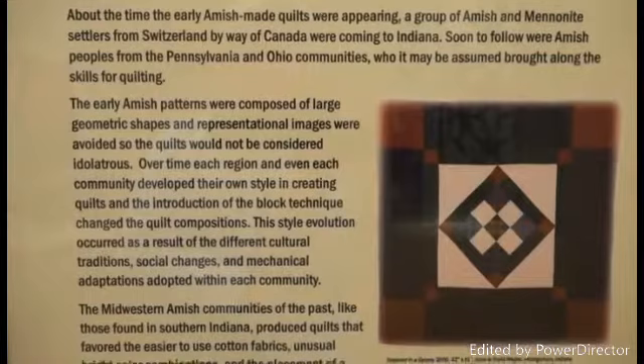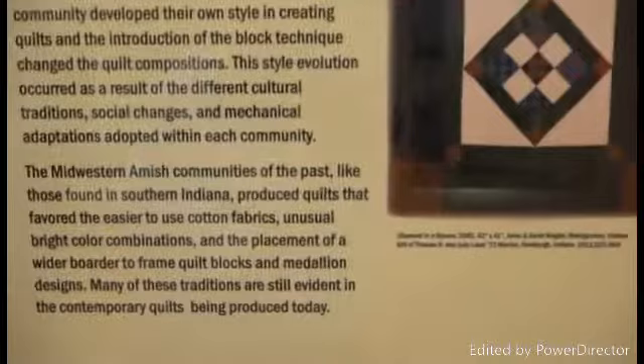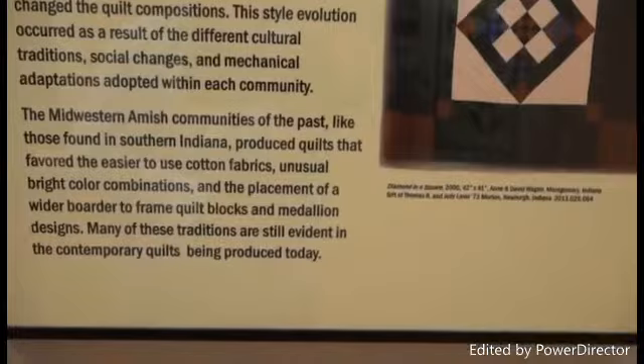Early Amish patterns were composed of large geometric shapes, and representational images were avoided so the quilts would not be considered idolatrous. Over time, each region and community developed their own style in creating quilts, with the introduction of block technique changing quilt compositions. This style evolution occurred as a result of different cultural traditions, social changes, and mechanical adaptations adopted within each community. The Midwestern Amish communities of the past, like those found in Southern Indiana, produced quilts that favored easier-to-use cotton fabrics, unusual bright color combinations, and the placement of wider, broader quilt blocks and medallion designs. Many of these traditions are still evident in contemporary quilts being produced today.